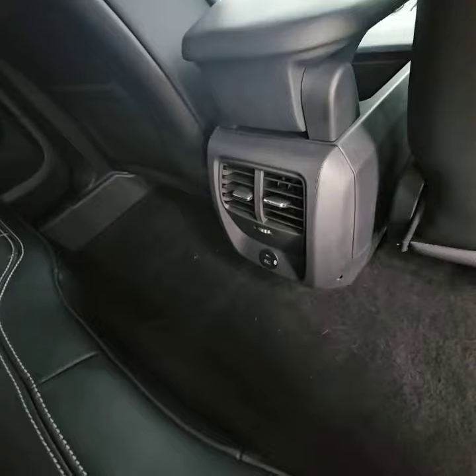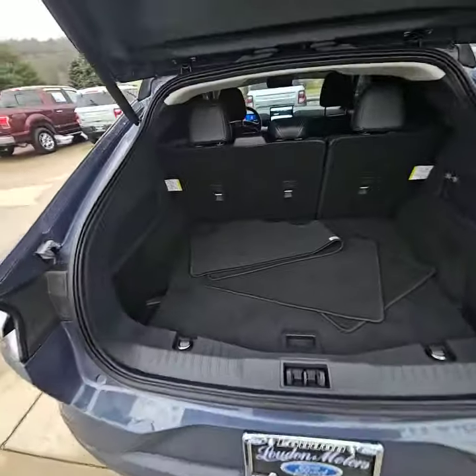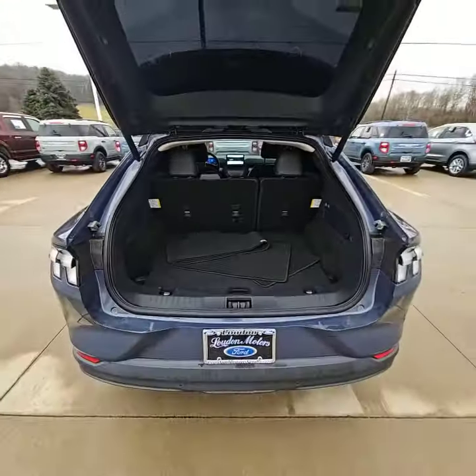You've got two different charge options back here — one being a USB-C and one being a regular USB. It does have the automatic liftgate, which reveals that this thing has a ton of space back here for luggage, groceries, whatever necessities you might need.